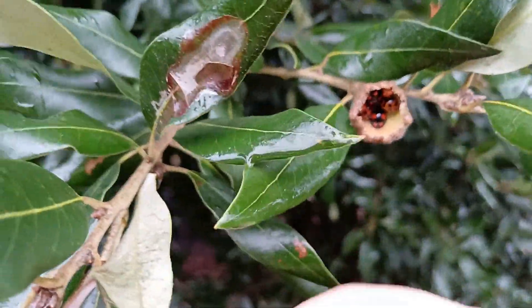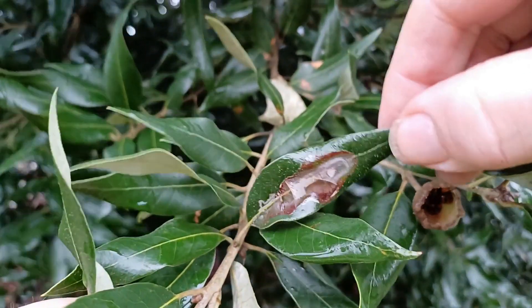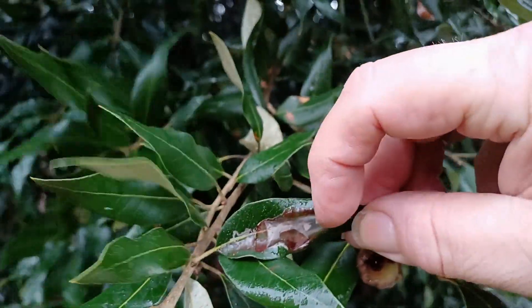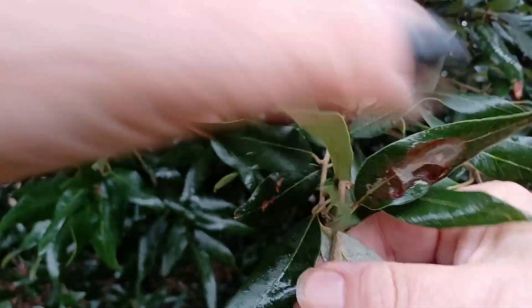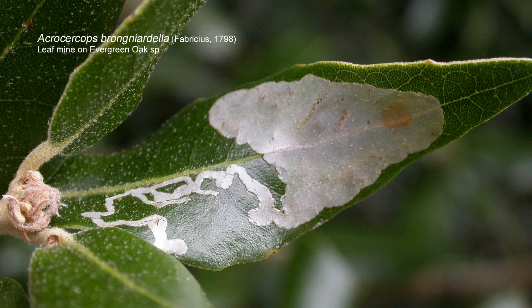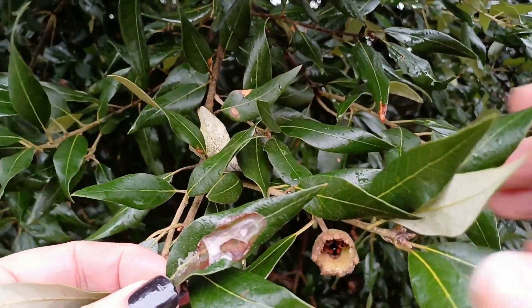Now I know you'll all be shouting, look at the ladybirds in that acorn cup — more about those in a minute. Because we have another miner that will turn up on evergreen oaks, and this is an upper-surface mine. It's a blotch mine, although it starts out as a silver gallery. You can just see the remnants of that silver gallery at the beginning of the mine. And this is the leaf mine of Acrocercops brogniardella — there's a name to conjure with. So that's another species of leaf miner you can find on this one species of tree.